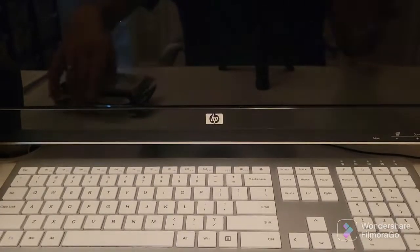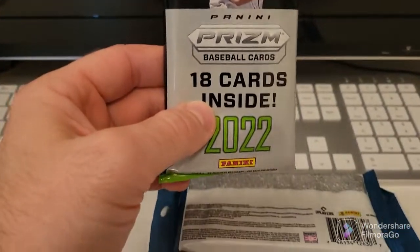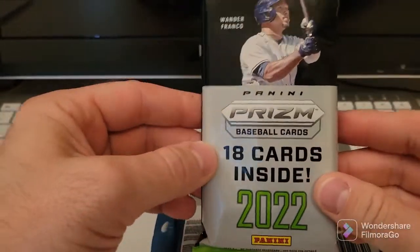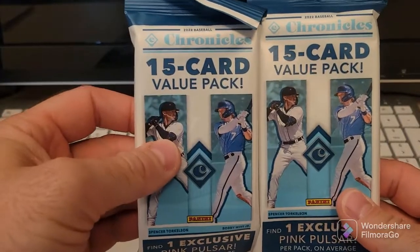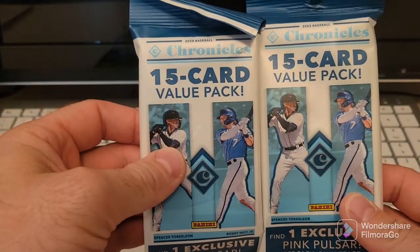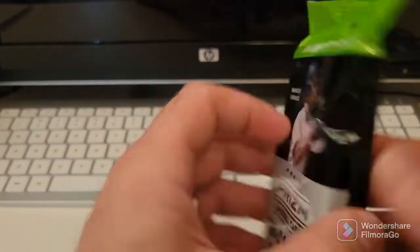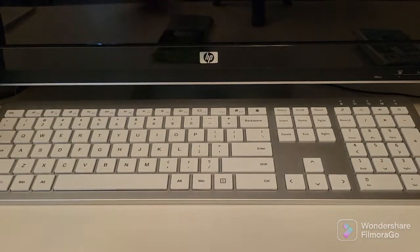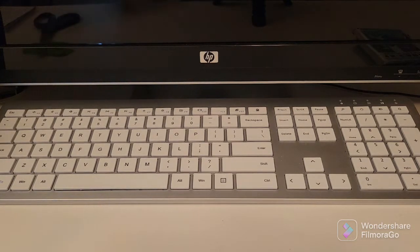What is going on guys, I got some stuff to open - see if we can't make this better. I got a 2022 Prism and two Chronicles. This was my favorite product last year, so hopefully something nice comes out of it this year too. Let's get into it and see if we can't get something nice.